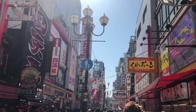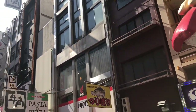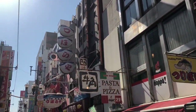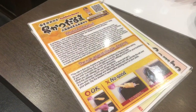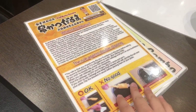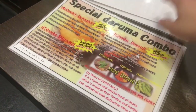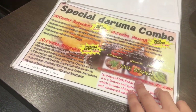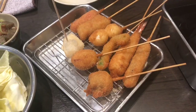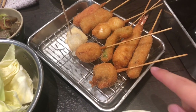Dotonbori is one of the most popular streets to go to if you want to eat food — there are so many options. We decided on Kushikatsu, which is essentially a katsu version of a lot of different foods like beef, mushroom, etc. It looks like this. You dip it in a common sauce which gets used over the day, so you can't double dip.